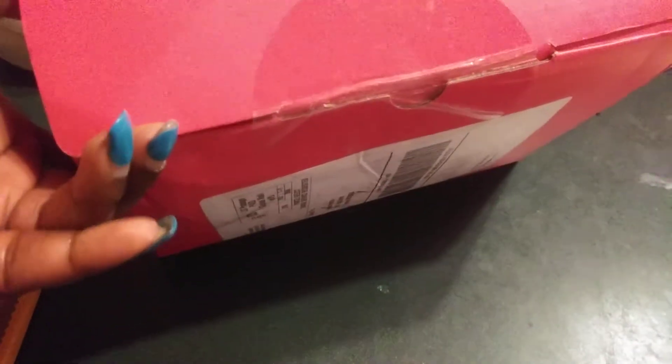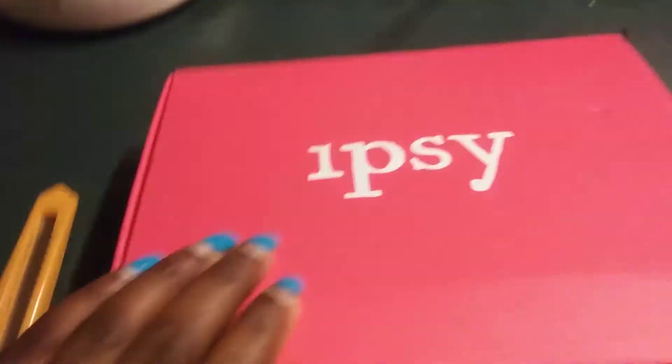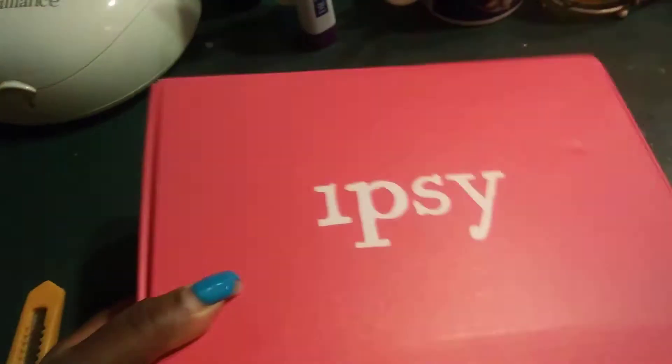When I got it today, I don't know if you can tell, but it's kind of beat up. But that's only because it's so full and it has a lot of weight to it. So I am really excited to see what's in here. Let's open it up.